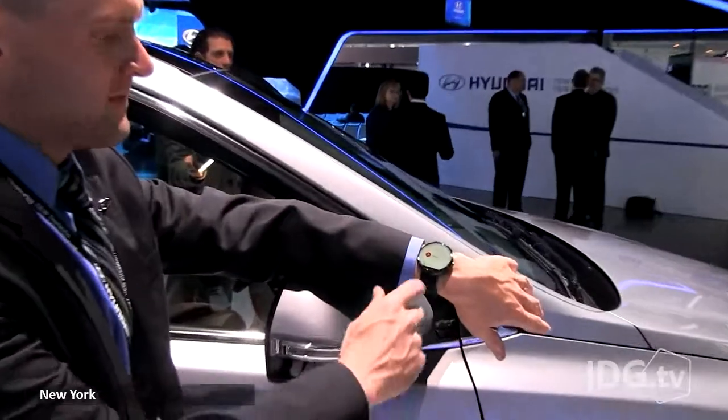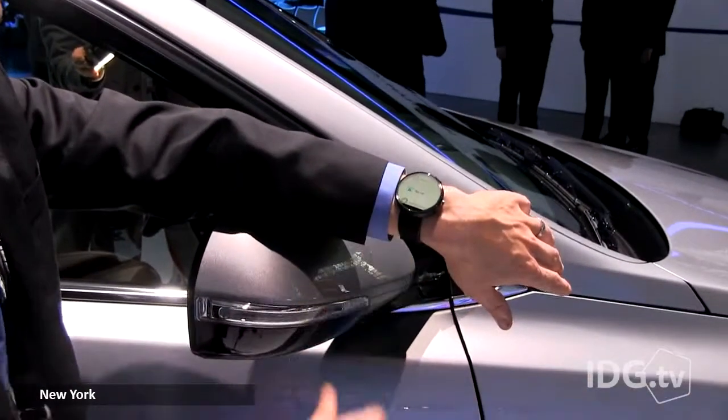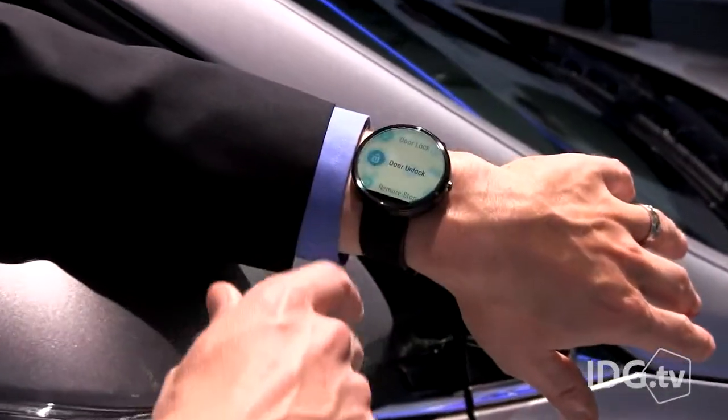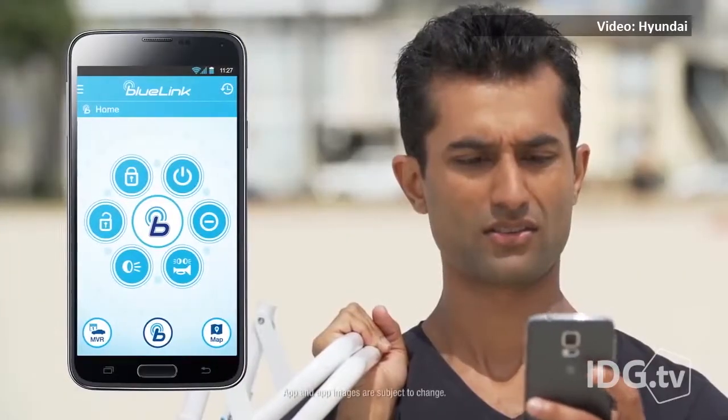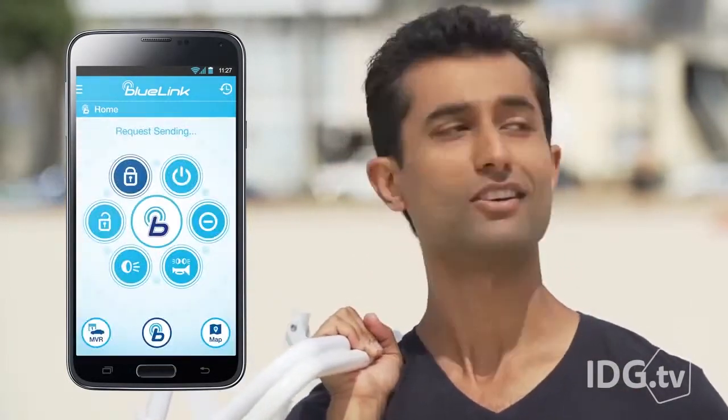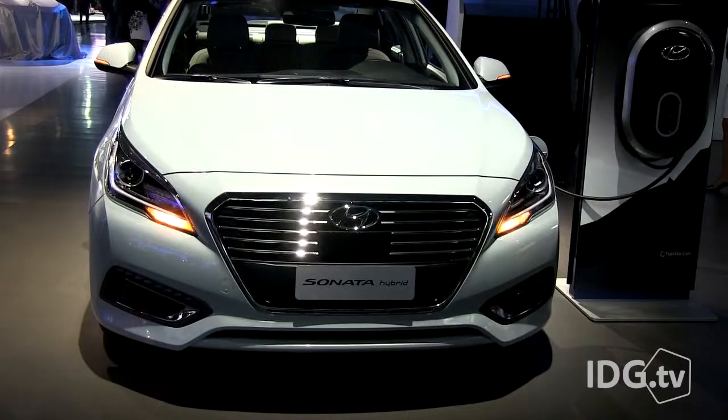Hyundai wants you to be able to unlock your car with a few taps to your watch. The automaker is entering the wearable space with a new smartwatch app for Android Wear. It's the latest addition to its Bluelink communications and navigation platform, and the app is available for download in the Google Play Store.